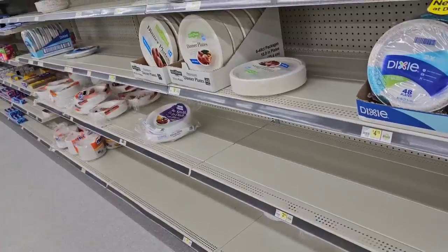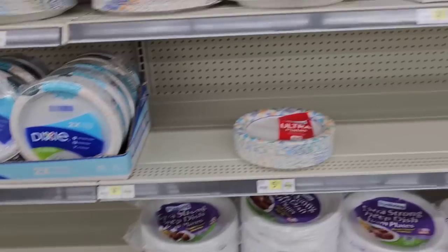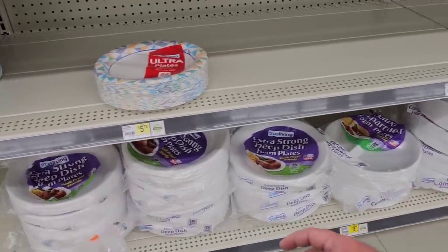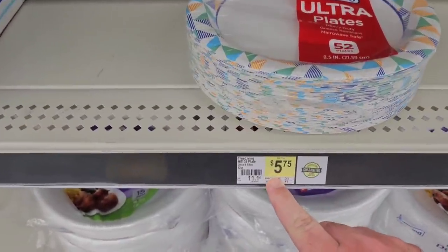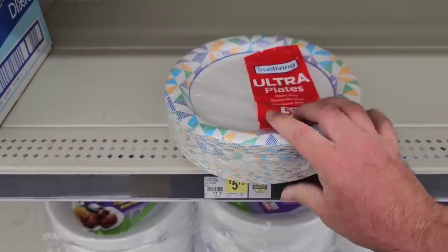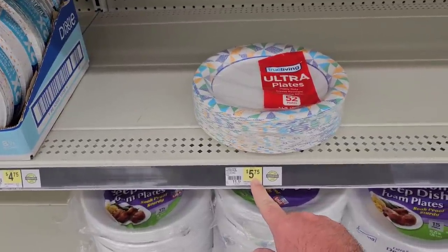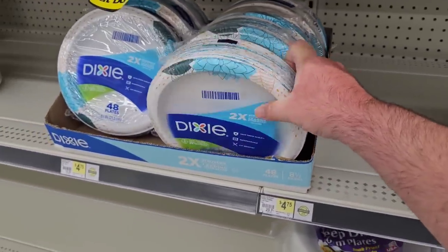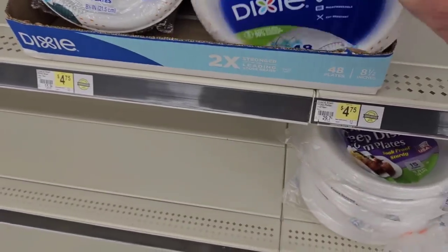There's an awful big section for paper plates — they might need to put something else on these shelves. They've got the True Living 52-plate pack for $5.75. One of our longtime viewers was looking for good sturdy paper plates — that's not a bad price. $5.79 at Aldi is the best deal I've seen on plates like these — the Boulder brand, comparable to Dixie. These others are $4.75 for 48 plates.